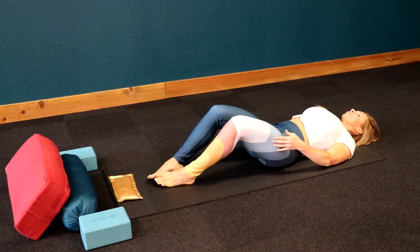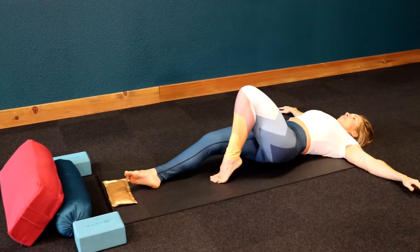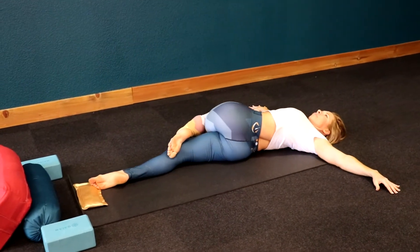So how about someone who suffers from inflammation, whether it's physical, stress, or internal — what type of classes would be good for them? Restorative is probably the best class, or yin. Restorative and yin are both passive classes.